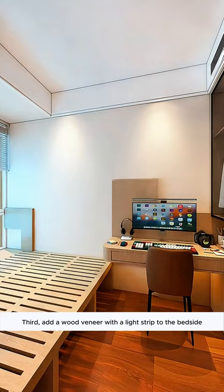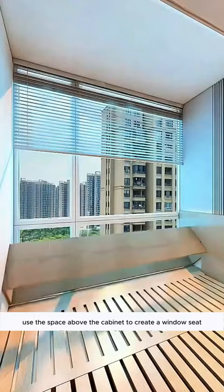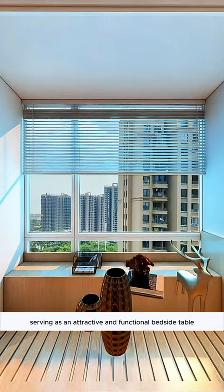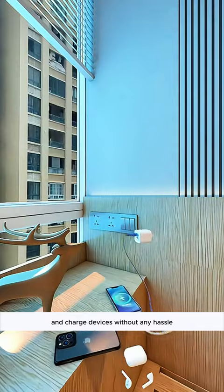Third, add a wood veneer with a light strip to the bedside for a simple yet striking look. Use the space above the cabinet to create a window seat, doubling as a cozy sleeping area with storage. This neat design can be covered up when not in use, serving as an attractive and functional bedside table. Install a switch socket by the bed for convenience, allowing you to turn off lights and charge devices without any hassle. Top it off with a soft mattress to make a comfy bed.